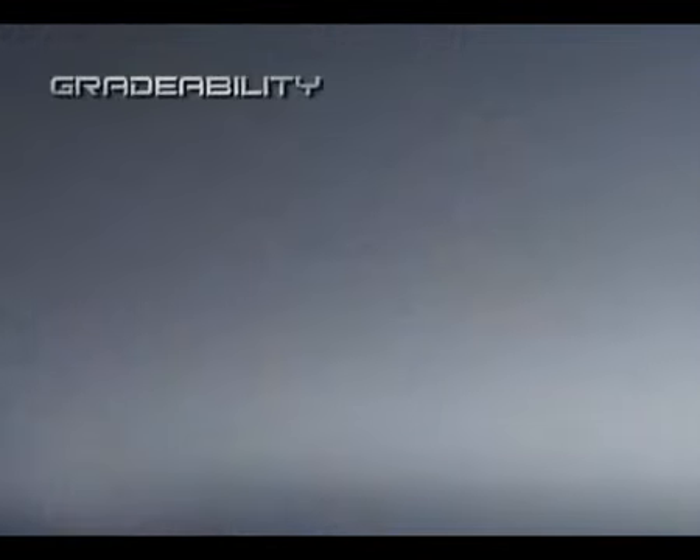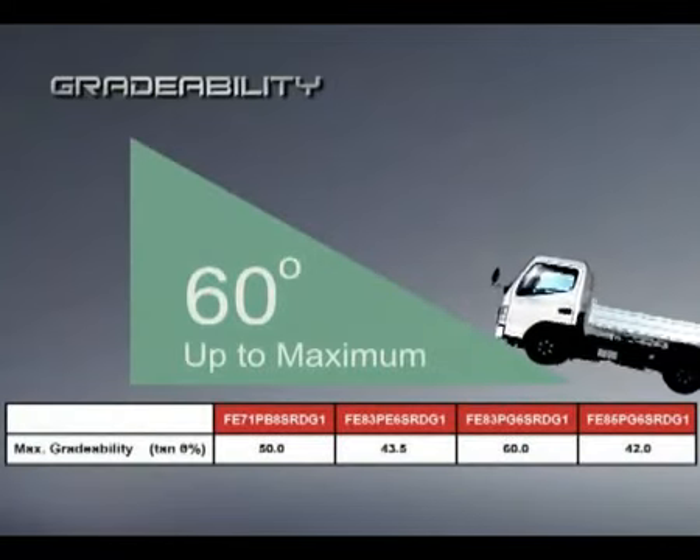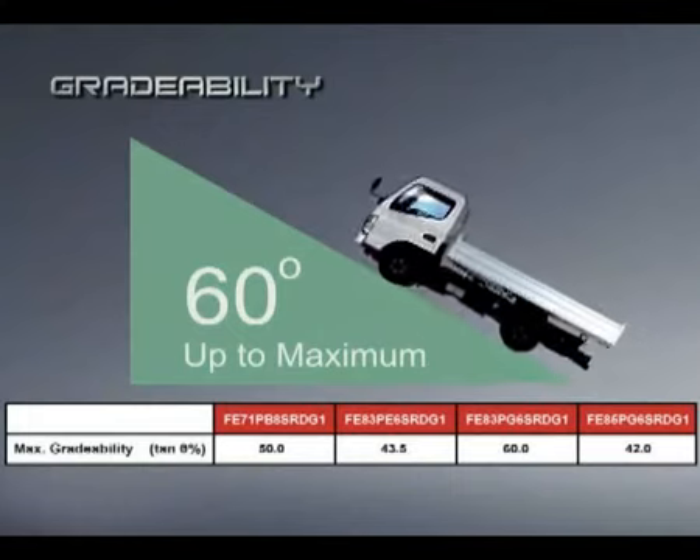The new Cantor now features a gradeability of up to 60 degrees maximum, ensuring smooth drive even in the toughest environment.